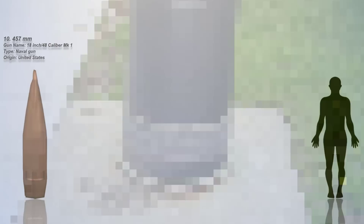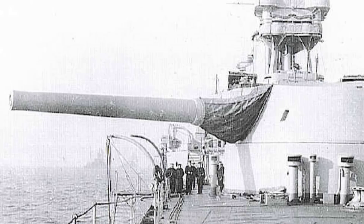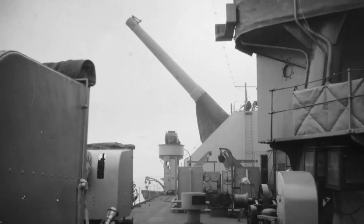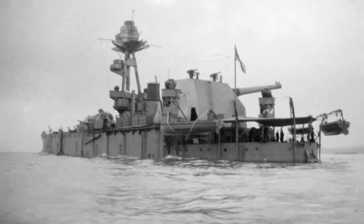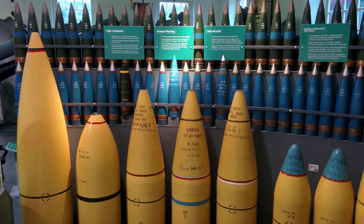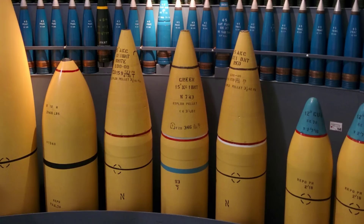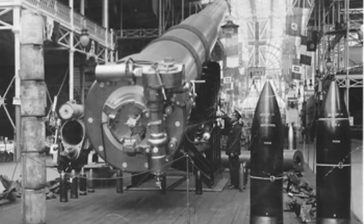Number 9: The 457.2mm. This specific dimension is significant in the context of artillery and naval weaponry, notably associated with the BL 18-inch Mark I naval gun. An 18-inch or 457.2mm bore diameter represents an exceptionally large-caliber gun. The BL 18-inch Mark I naval gun was a formidable piece of artillery employed by the British Royal Navy during World War II, with its impressive size and power contributing to its role in naval warfare, particularly on the HMS Furious. Such large-caliber guns played a crucial role in the naval arms race and the evolving nature of maritime conflicts during the early 20th century.